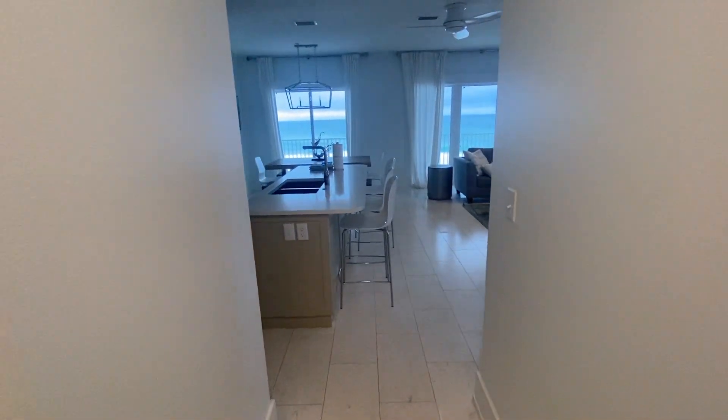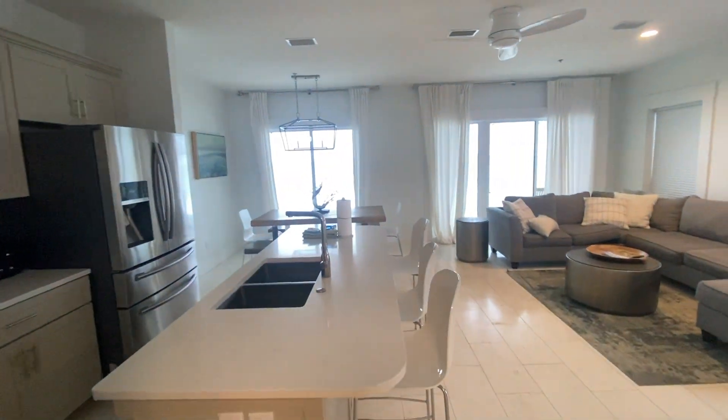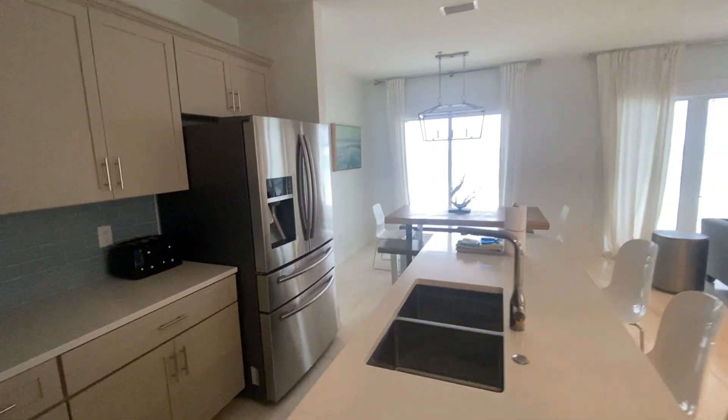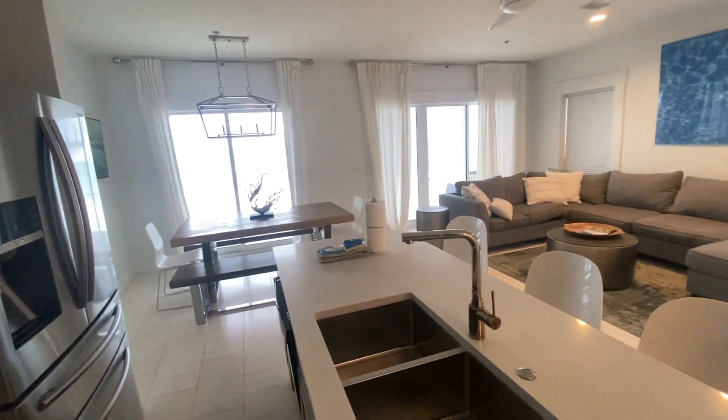Everything's really clean, very open, very minimal but nice beachy look. Looks to be in really good condition as well. We'll head up toward the kitchen here.